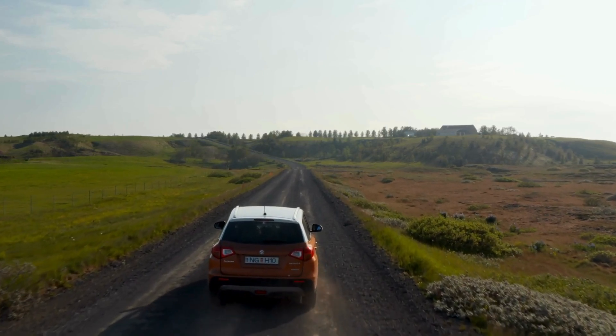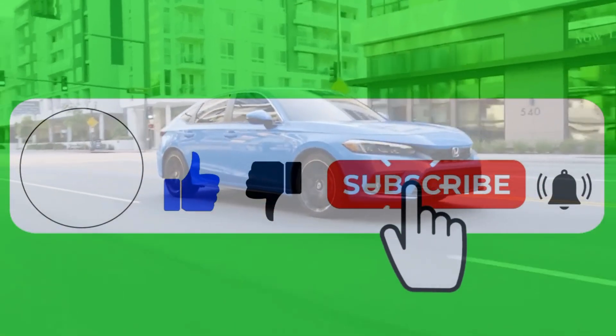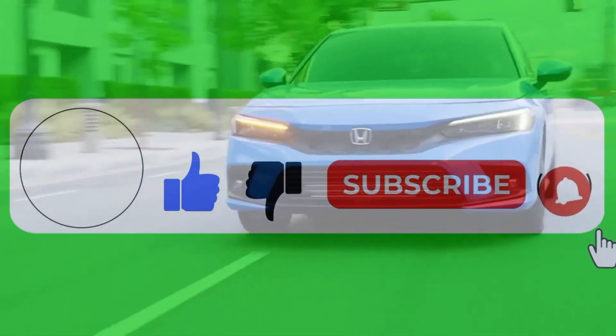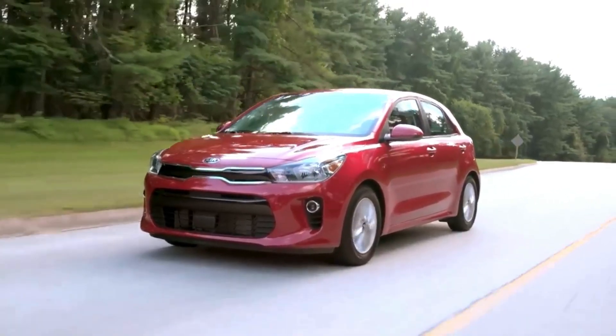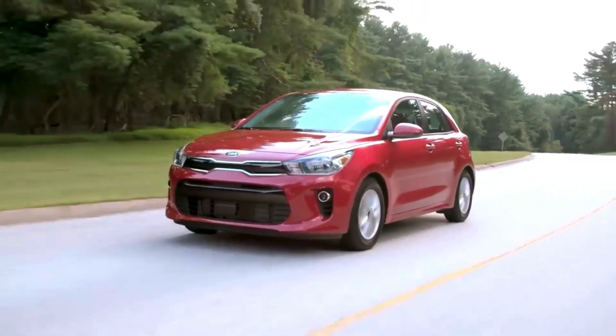If you found it helpful, hit that like button, subscribe for more car-saving tips, and drop a comment below if you've ever dealt with this nightmare. I'll see you in the next one. Drive safe!